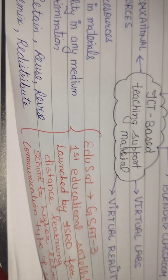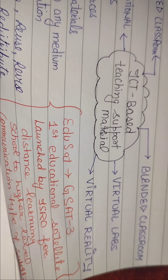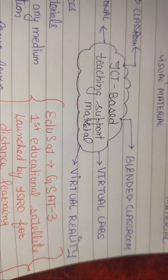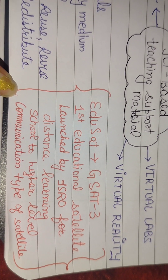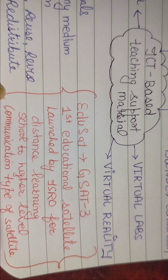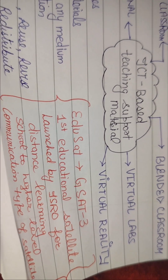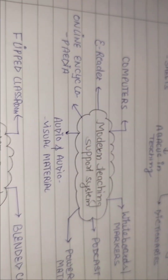Redistribute यानि material को highlight कर सकता है। फिर EDUSAT — जिसे GSAT-3 भी कहते हैं — यह पहला educational satellite था जिसे ISRO ने distance learning के लिए launch किया था। यह सिर्फ school level तक नहीं बल्कि school level से higher level तक थी। यह communication type की satellite है, जो ICT-based teaching support material में आती है।